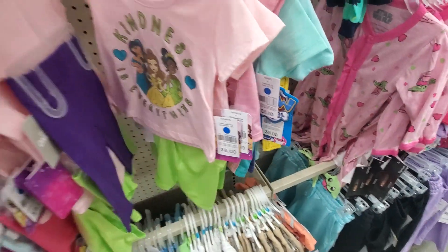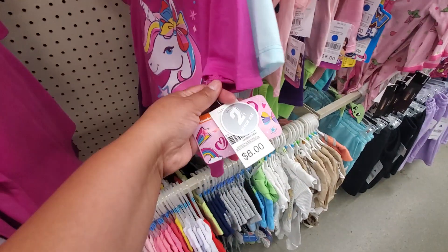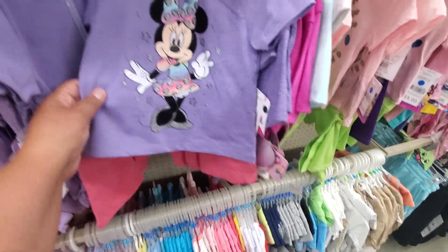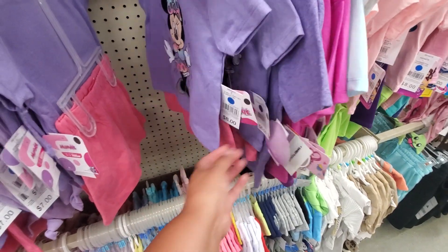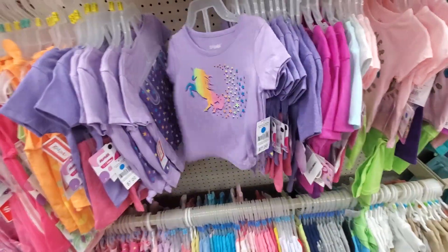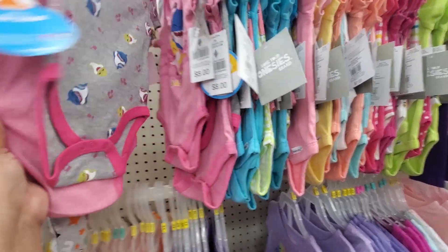How cute, $8. Jojo Siwa, $8, a two-piece. Those are cute for the summertime if you're on a budget. Look at how cute — they're all $7. That's $8. This one's $7 right here — little shorts and little onesies. These are $8 — you get two of them for $8.